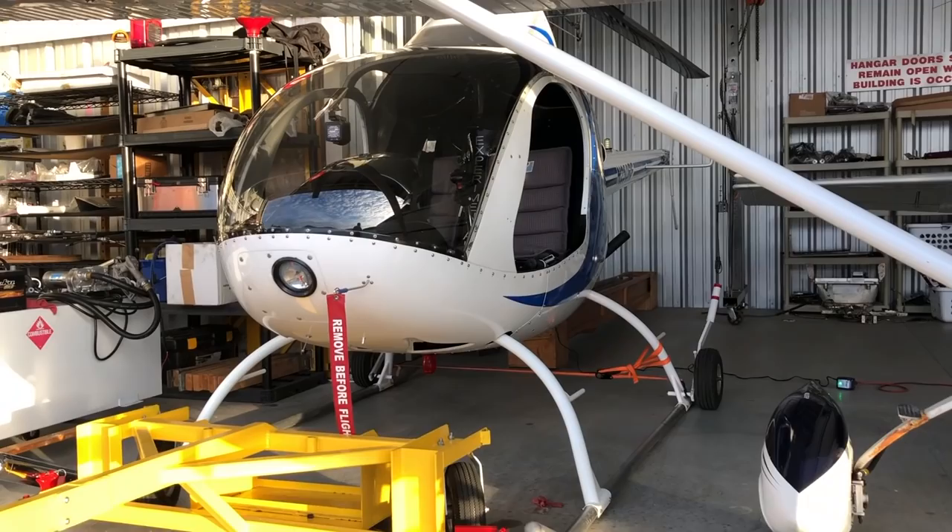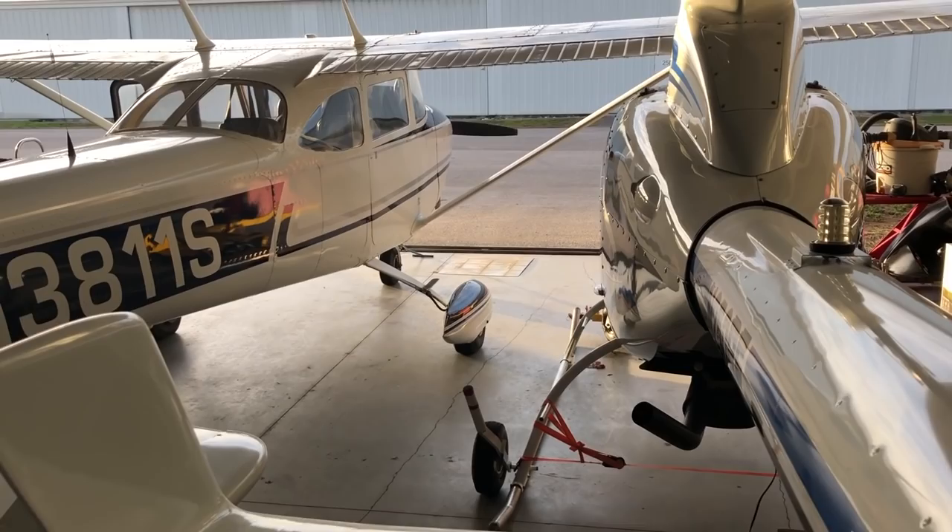Hi boys and girls, it's the morning — around 8 o'clock. You all know how I feel about mornings. New person today, another new person on the channel called Richard. Richard is actually in training for his private certificate. He's watched the videos on the channel before and wanted to come up and practice some instrument stuff. He's obviously working with his instructor, getting his private certificate.